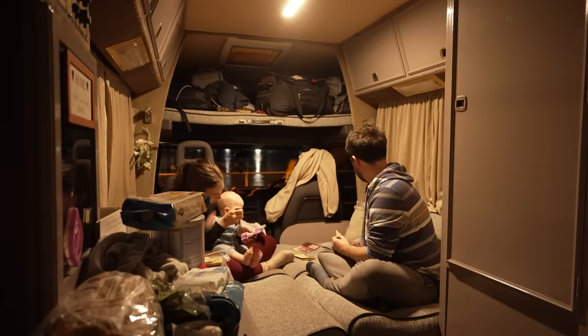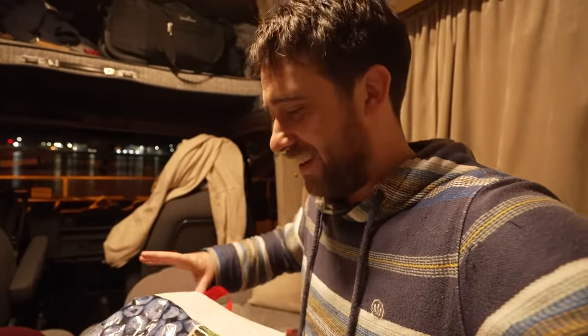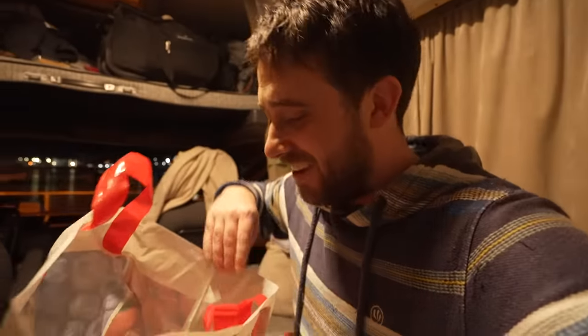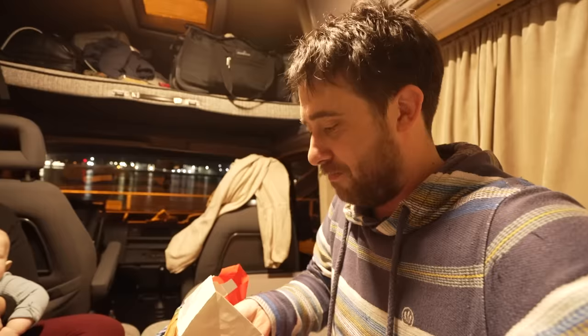I bought some Maltesers earlier from Tesco's but they've all fallen out inside the Tesco bag. Is that all that's in there? It's just Maltesers in here. I'm way too lazy to put them back — I mean, logically it's just a bigger bag to have them from. Now imagine eating out of that at the cinema.